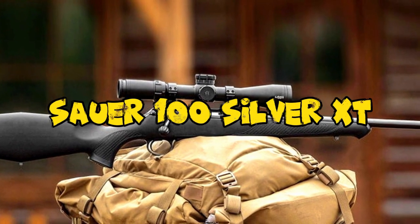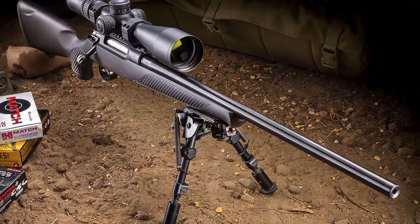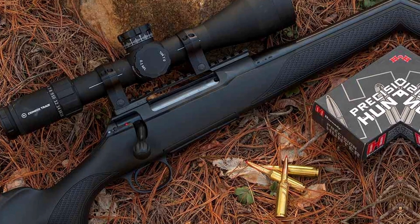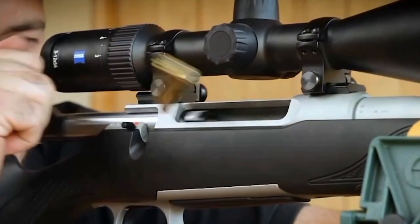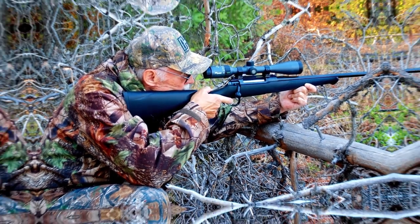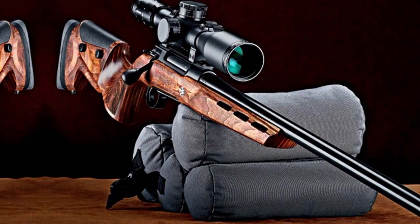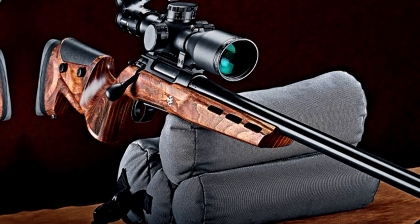Number 5: Sauer 100 Silver XT 6.5 Creedmoor Bolt Action Rifle. The Sauer 100 Silver XT 6.5 Creedmoor Bolt Action Rifle is a testament to precision engineering and craftsmanship. Chambered in the popular 6.5 Creedmoor cartridge, it's a rifle designed for accuracy and versatility. The Silver XT model offers a polished and refined look with its elegant silver-colored action and bolt shroud. It features a crisp and adjustable trigger, and a cold hammer-forged barrel ensuring consistent accuracy and durability, while the ergonomic synthetic stock provides a comfortable shooting platform. Its detachable magazine allows for quick and easy reloading, making it an excellent choice for both hunters and precision shooters.